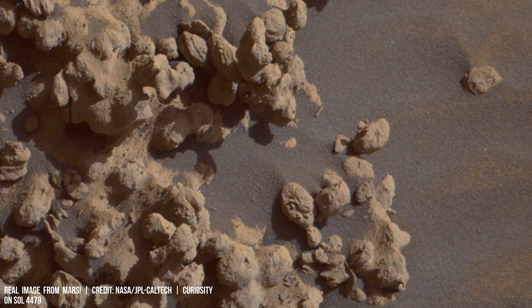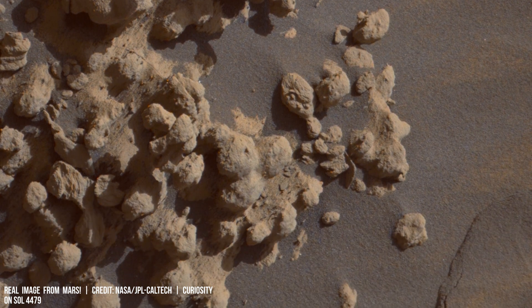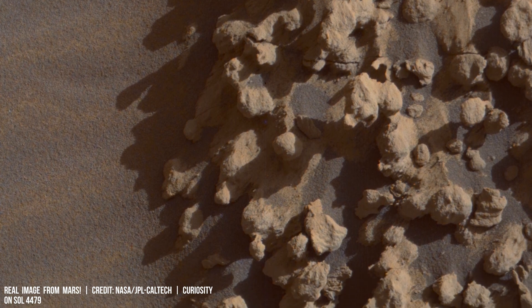Precise seismic surveys are crucial to identify stable drilling locations and avoid triggering tremors in regions of Martian geology.